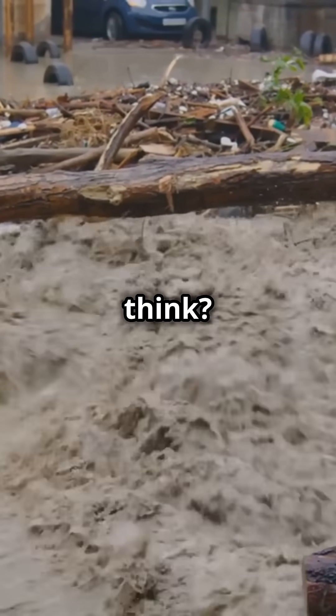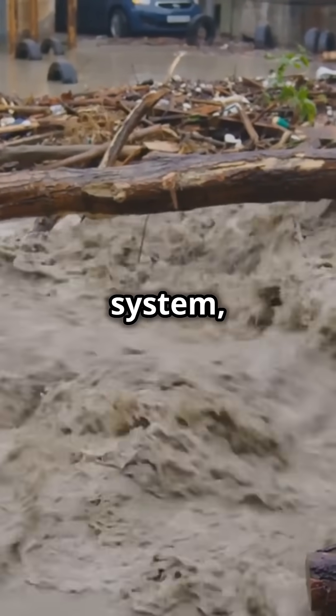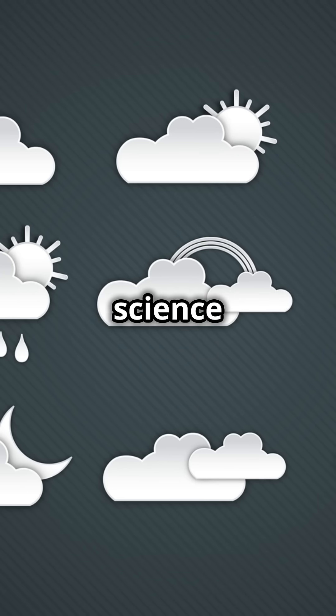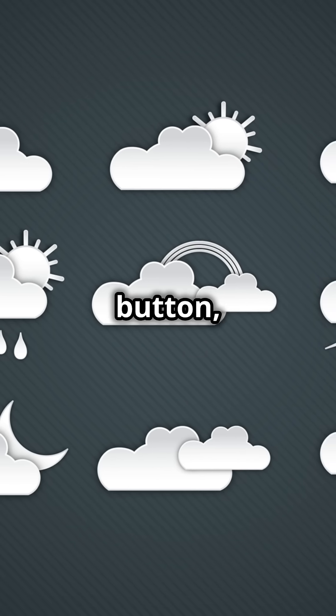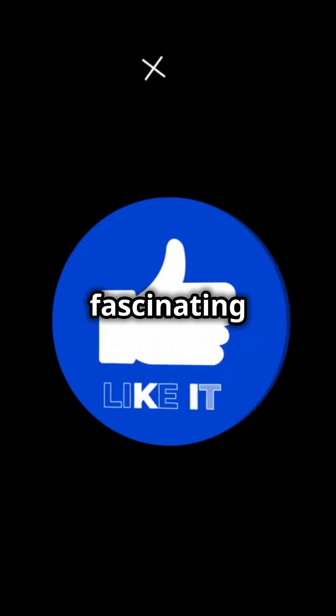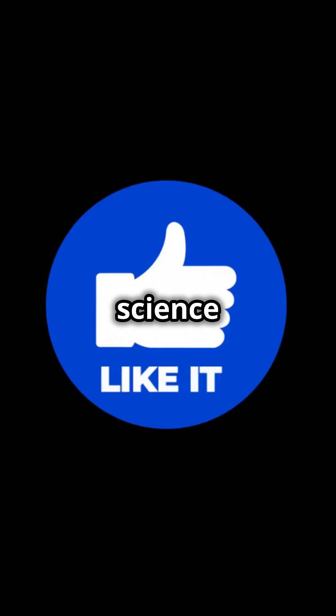So, what do you think? Are cloudbursts nature's warning system, or is chaos simply at its peak? If you enjoyed learning about the science behind these extreme weather events, hit that like button, share this video with your friends, and subscribe for more fascinating insights into the world of science and nature.